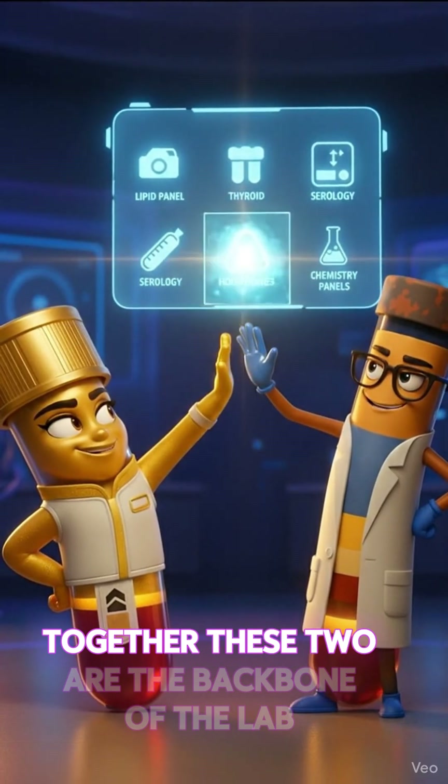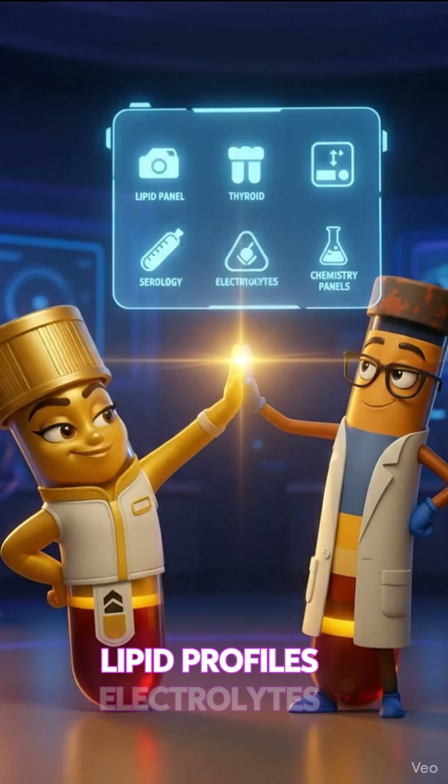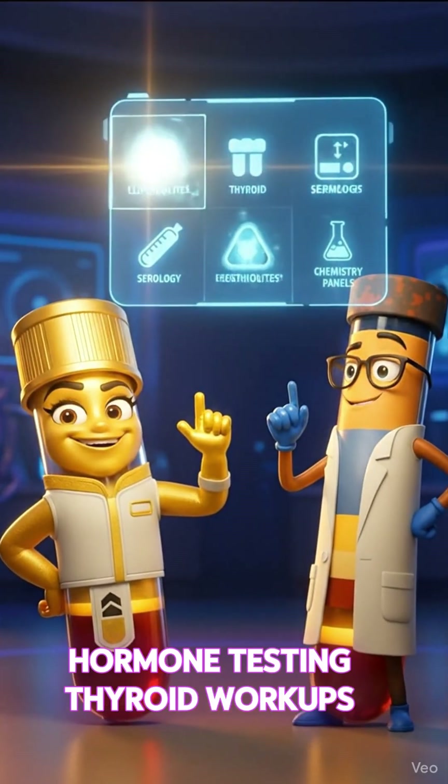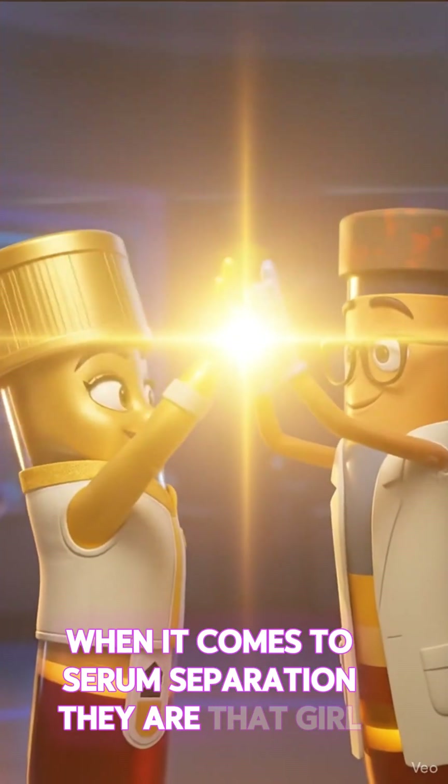Together, these two are the backbone of the lab. They handle chemistry panels, lipid profiles, electrolytes, hormone testing, thyroid workups, serology, and more. When it comes to serum separation, they are that girl.